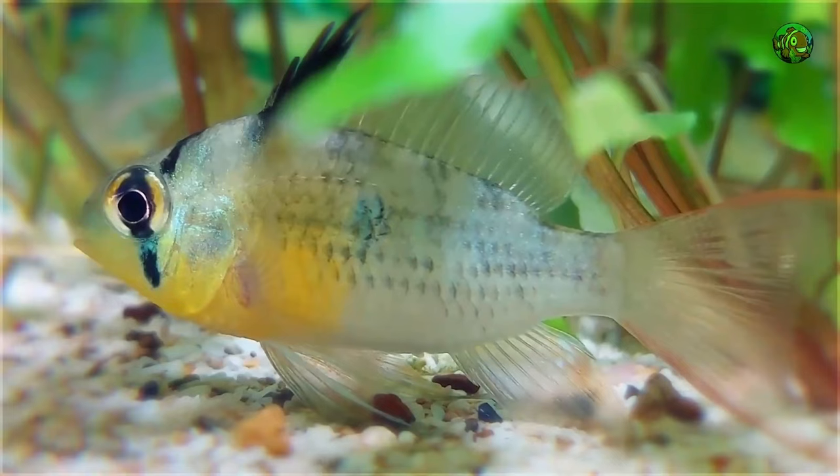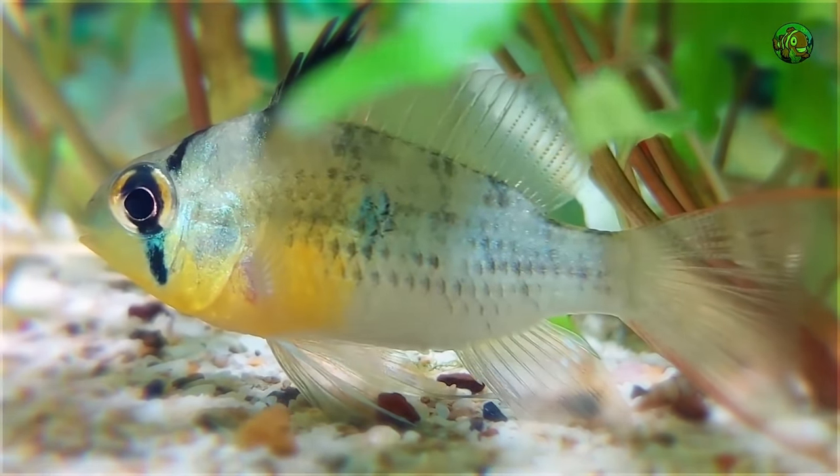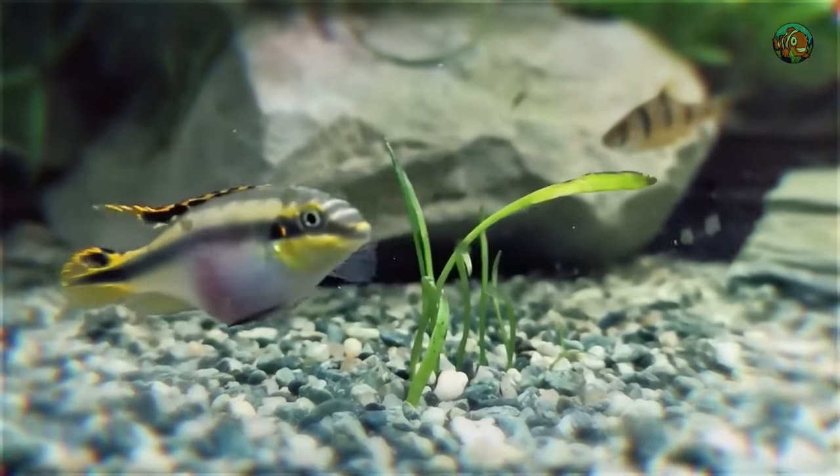The centerpiece fish are striking species that get along well with their tank companions. They're typically the main attraction of the tank, since they stand out from other species by being bigger, brighter, or even odd.